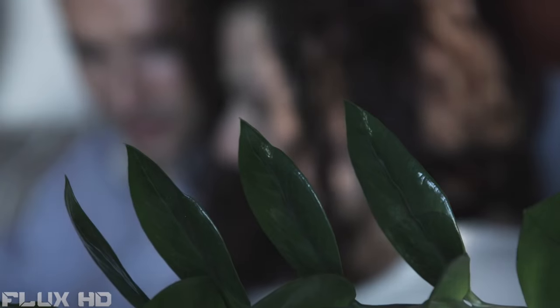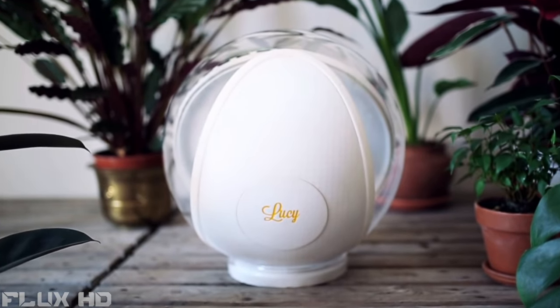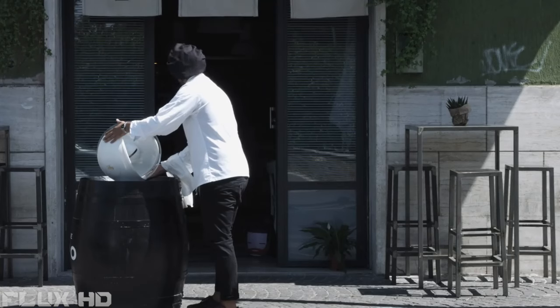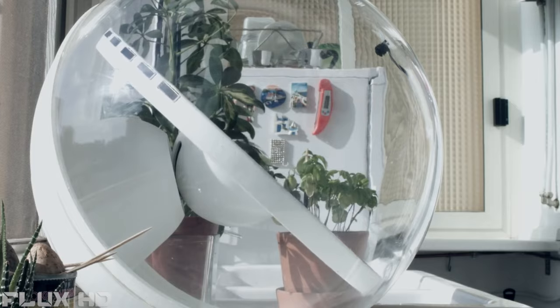Lucy lights up your home or office with sunshine. The first ever of her kind, she is solar-powered, portable and Italian-designed. Place Lucy in a sunny spot, indoors or outdoors. Point her towards the area you want to illuminate and turn her on. Lucy will do the rest — she will find and track the sun for you and redirect that sunlight back inside.